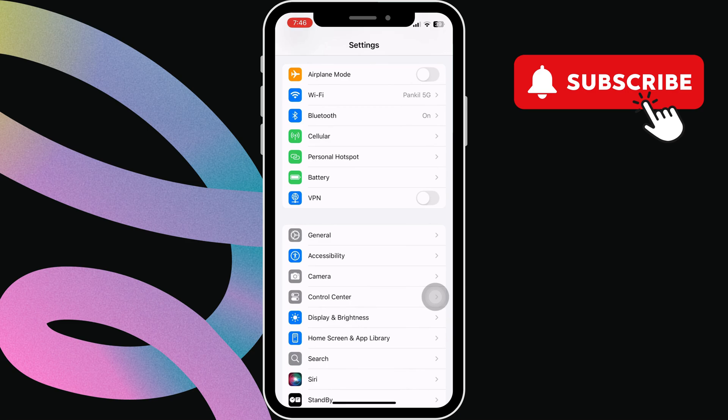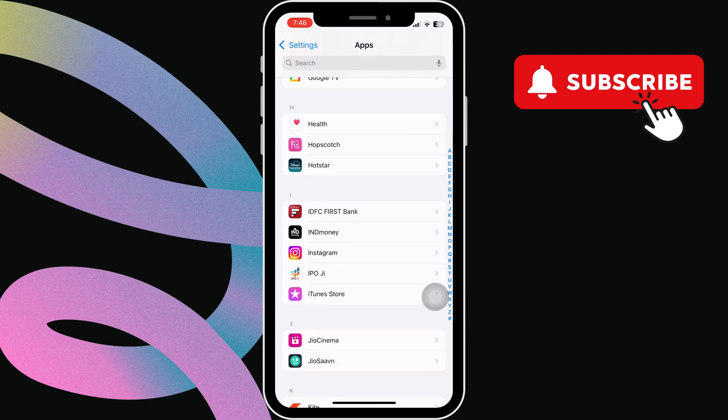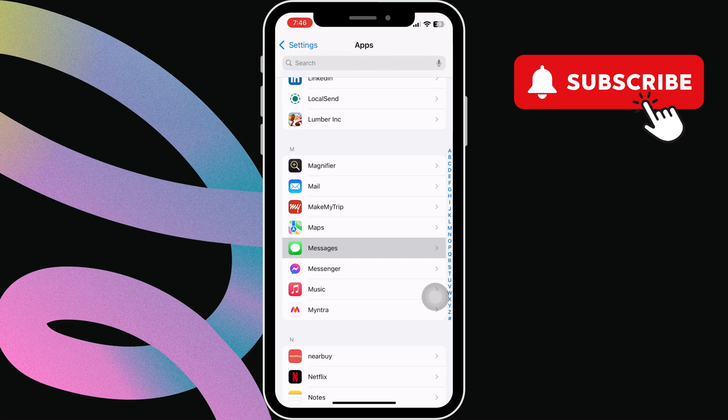Now go back and scroll all the way down to tap on apps. In this menu, scroll down to find messages, then tap on it.